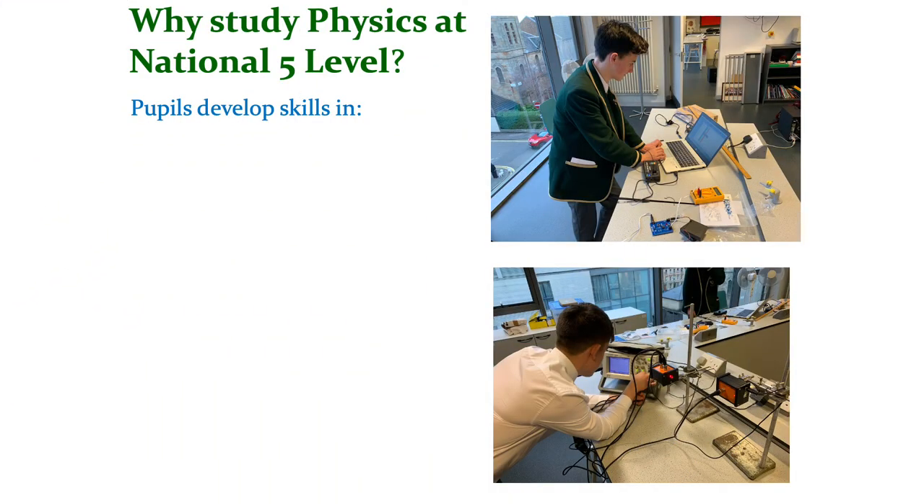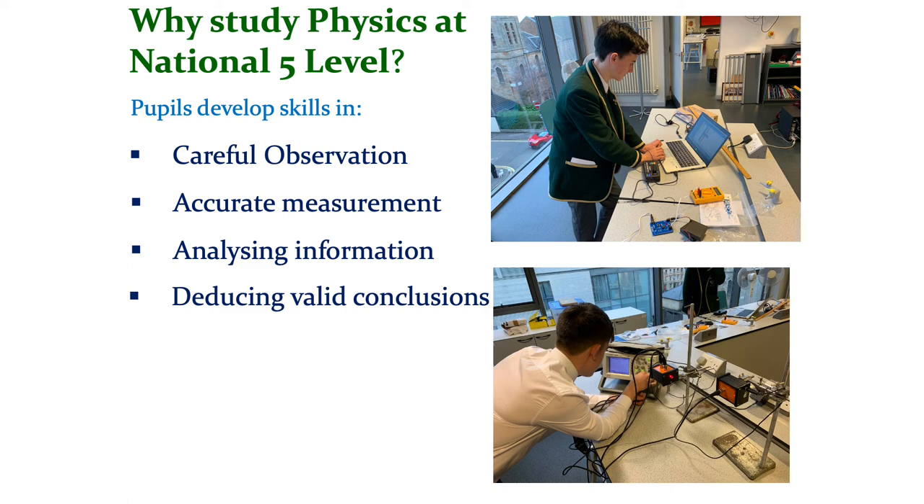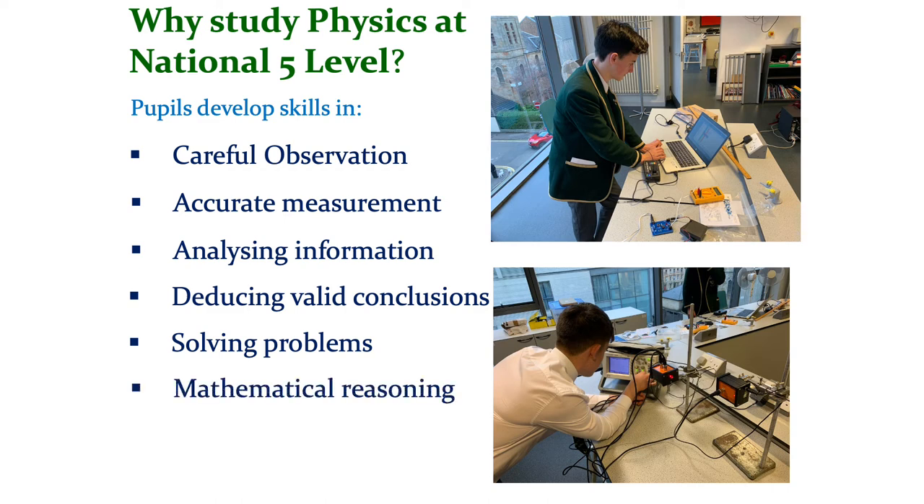So, why study physics to National 5 level? As well as the very interesting things that you'll learn, you will also develop a really quite wide range of skills, and physics is perhaps unusual as an academic subject at school level in developing such a wide range of skills. The sorts of things I'm thinking of are careful observation when carrying out experiments, how to take very accurate measurements, being very precise in doing so, having gathered results from experiments, analyzing the information, deducing valid conclusions which are logically consistent with what's been observed. And then, once patterns have been spotted and laws developed and discovered, using that new knowledge to solve problems — that requires thinking, and it also involves mathematical reasoning, and in general, skills in numeracy appear throughout the course.